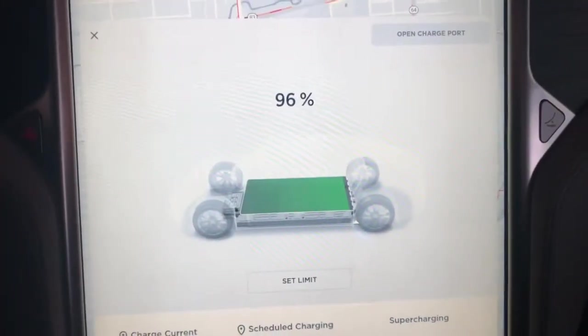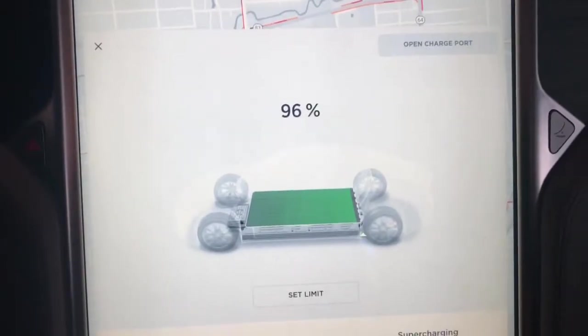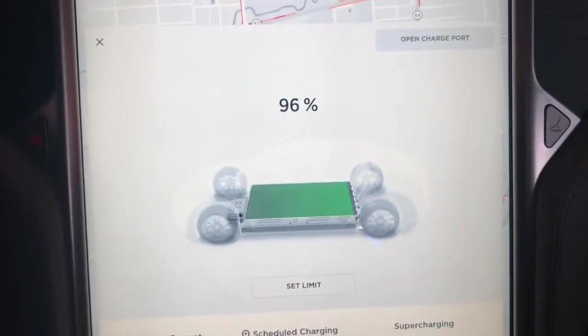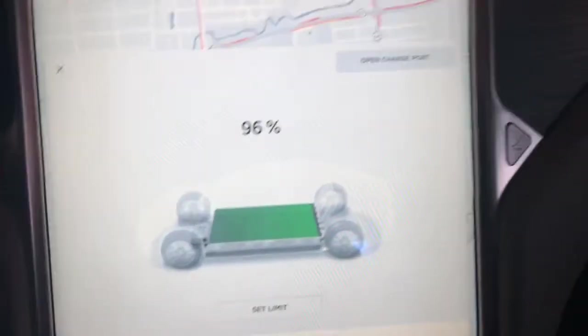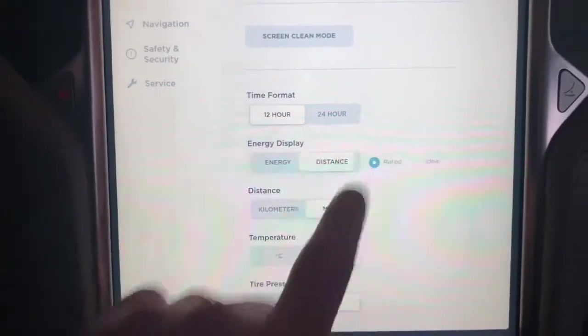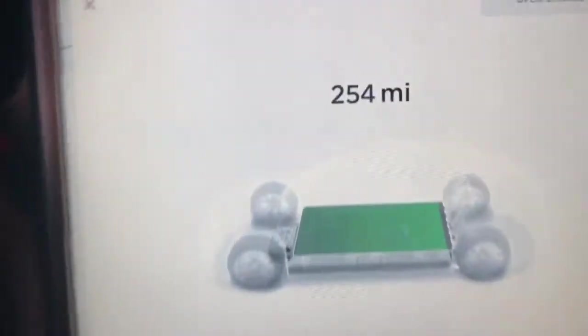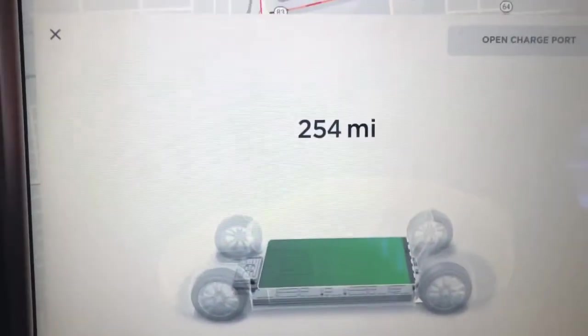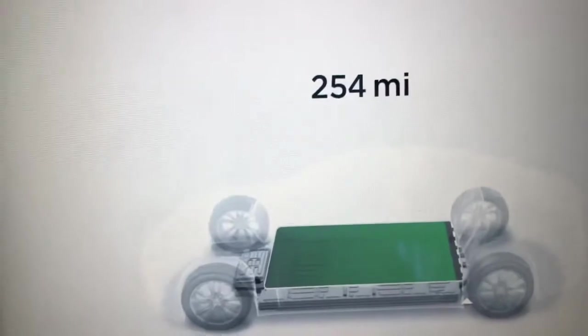So the next morning, the car fully charged. It took about 8 hours — I don't have the exact time because I didn't get a notification, but it told me it was going to take about 8 hours and 20 minutes. 96% is what it put me to, and from a distance perspective, that gives me 254 miles.